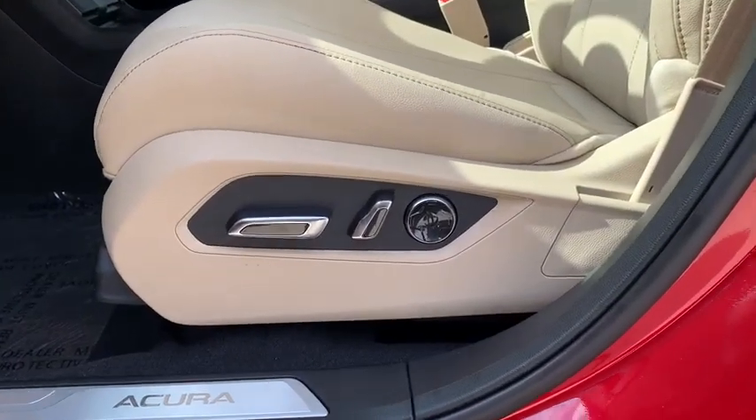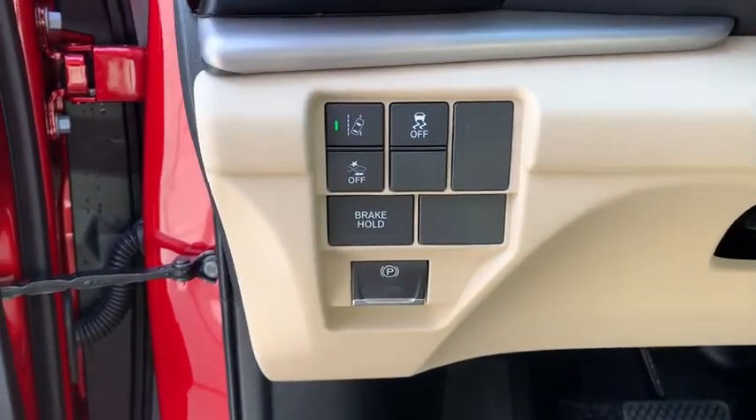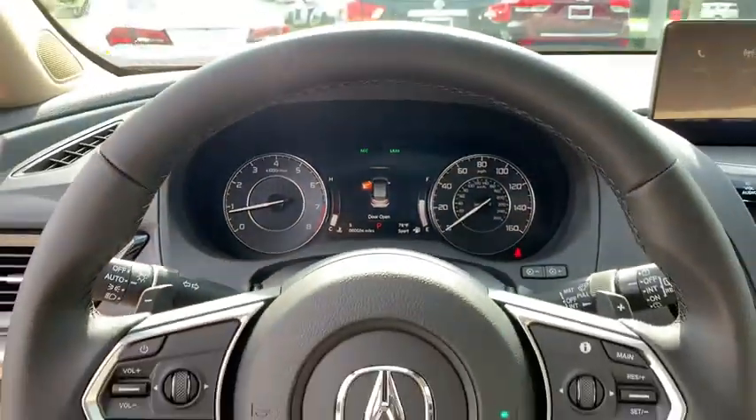Keyless start, cruise control, aluminum wheels, four-wheel disc brakes, auto-dimming rear-view mirror, floor mats. Come take a test drive today.